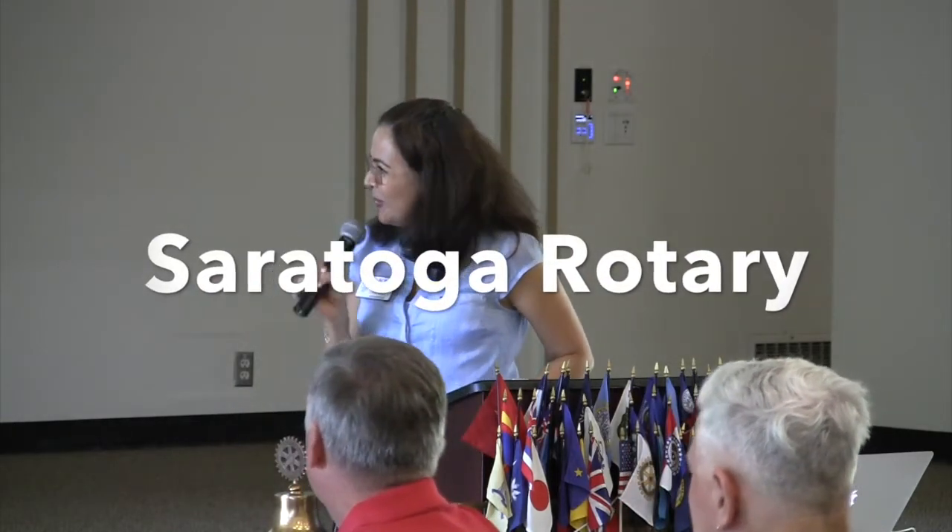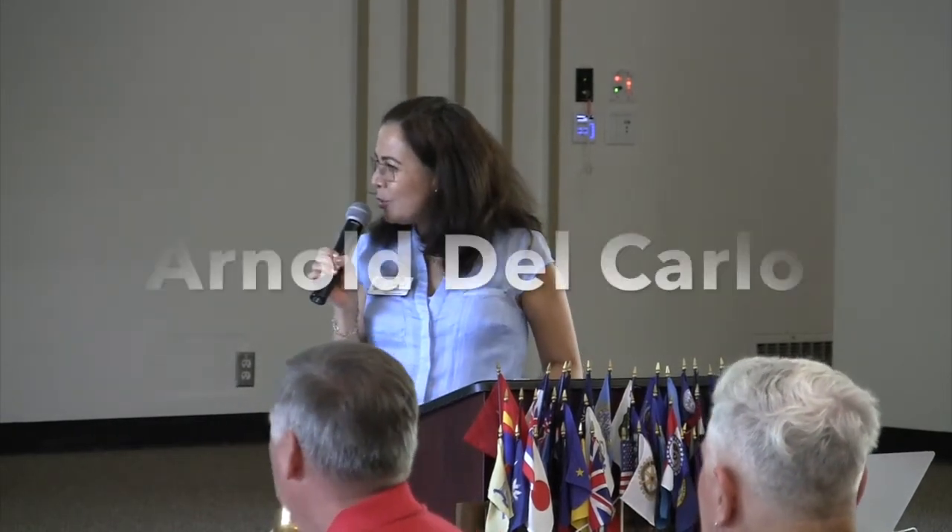Without further adieu, let me introduce you to Arnold Del Carlo.